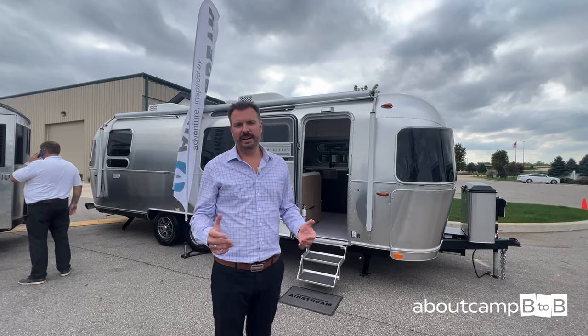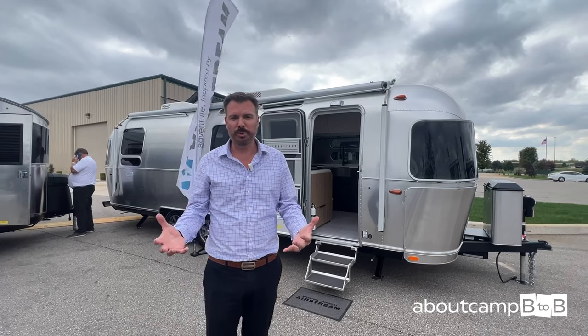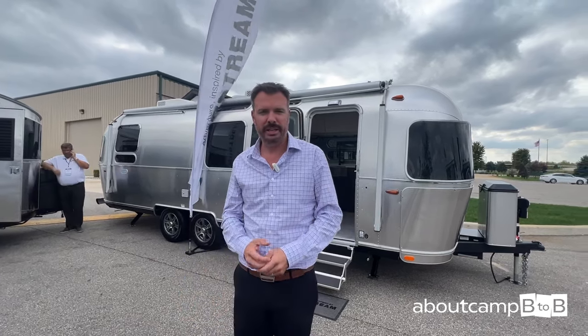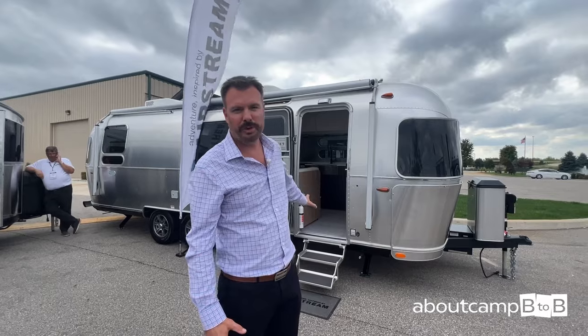Hello, I'm Brian Melton, General Manager here at Airstream. We are at the Thor Open House and we're going to walk through a couple of new products. The Pottery Barn behind me is a special edition — we've had it for two years; this is its third year. Still an incredible product for us. We also have a special edition REI — that's new, a 20-foot range — and the Tradewind, which we just launched at the Hershey Super Show last month.